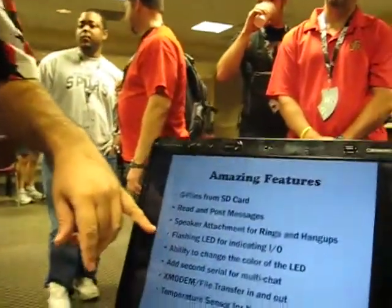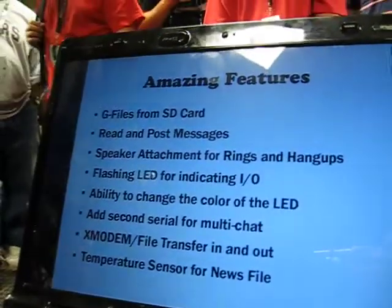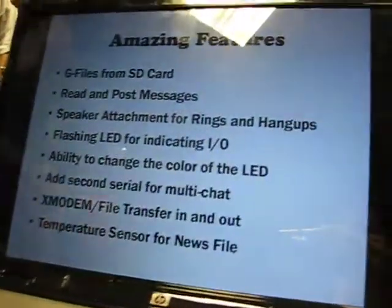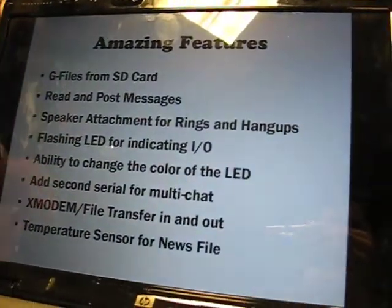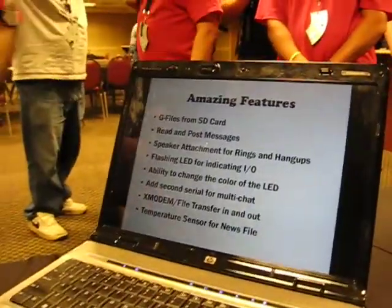Users could also change the color of the LED — they could type in the values and change it, because that was their big interface to affect it. Possibly the addition of a second serial for multiple-leg adding, but we weren't sure where that was going to go. X-modem file transfer, we had the code for, but we weren't sure again where it would go. And we had a temperature sensor, because some BBSs had temperature sensors to be funny and let you know what was going on.